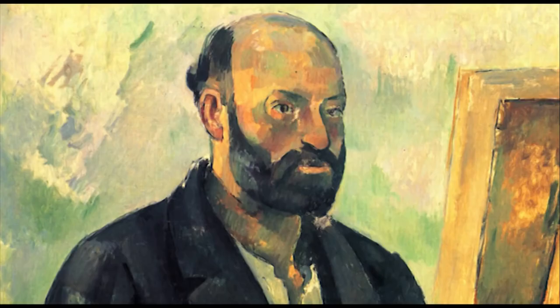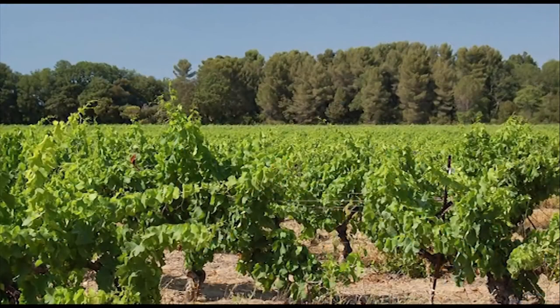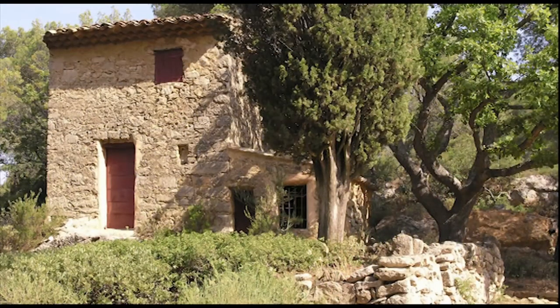Cézanne was born in 1839 and grew up in the countryside of Aix-en-Provence. As a child he had a great interest in nature and the natural landscape. He would often go hiking and exploring with his friends, and these formative experiences of nature would prove to be influential on him.